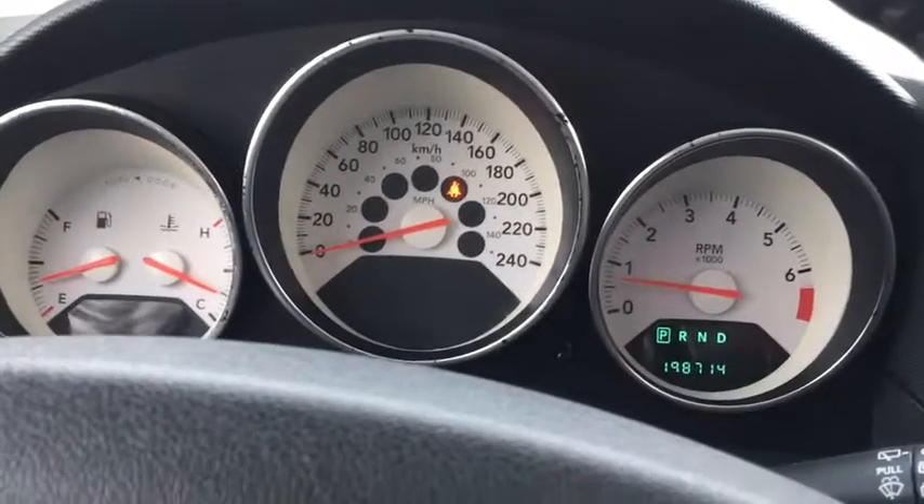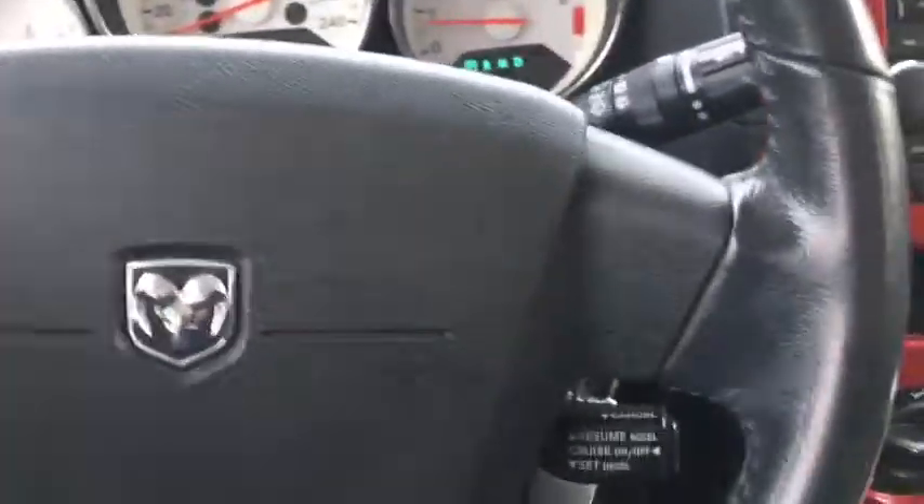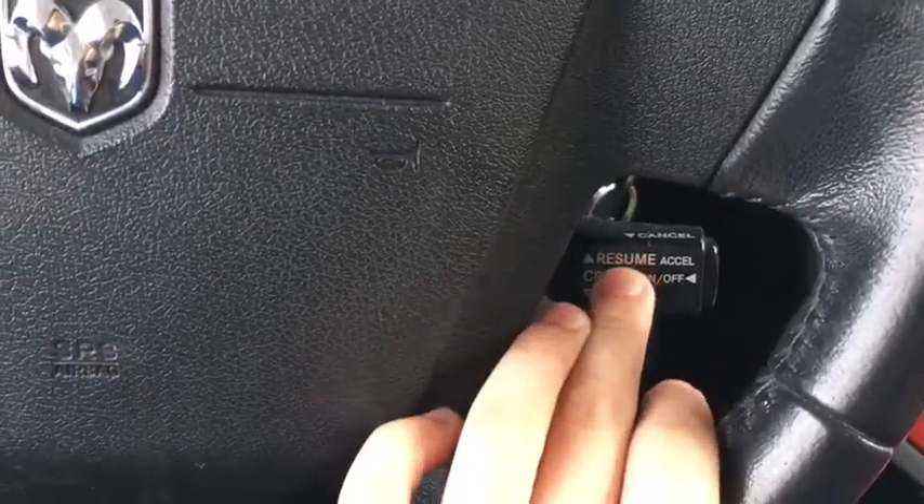As for our dash, there's about a hundred and ninety-eight thousand kilometers on this vehicle. For our steering wheel, we have audio controls on the back of the steering wheel at the nine and three positions, in addition to our cruise control settings down here.